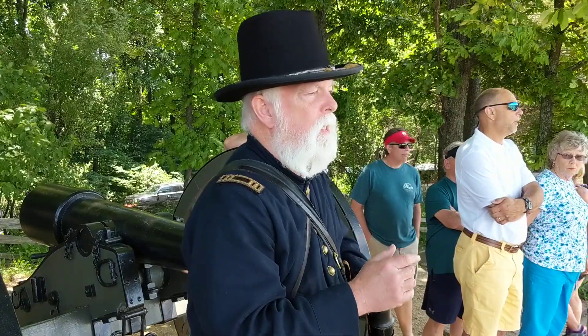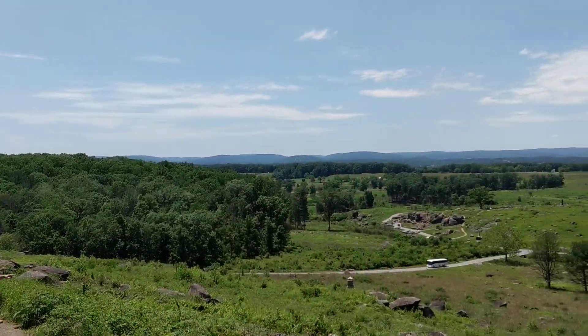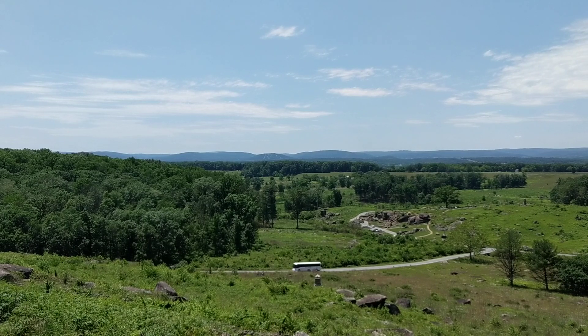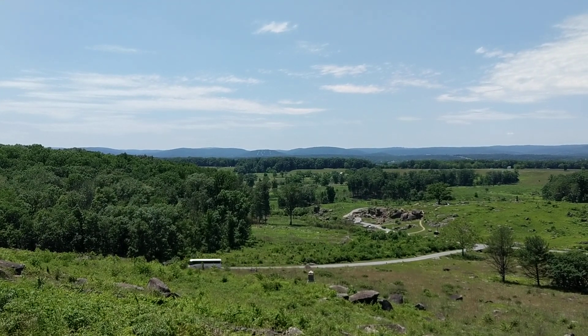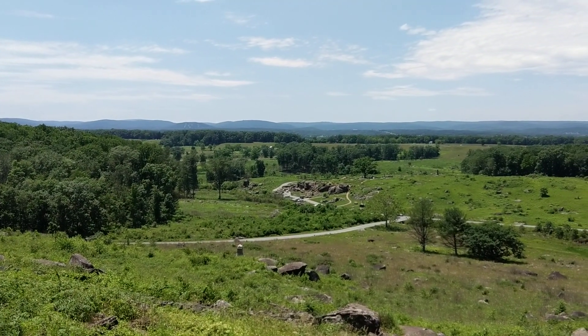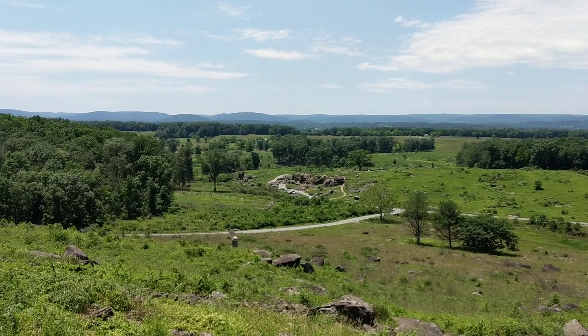The Confederate attack is going to start over on that ridge behind that white barn off in the distance to our left and to the west — that's called Warfield Ridge. Around four o'clock, the Confederate division commanded by General John Bell Hood will lead about five to six thousand Confederate soldiers toward the Union line. They'll attack Devil's Den first and then begin their attack here at Little Round Top.